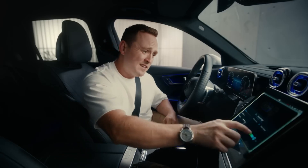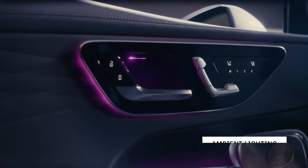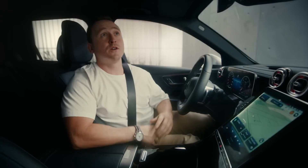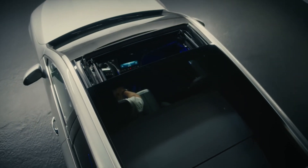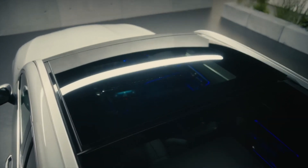The GLC features ambient lighting with three dimming zones, 64 colours and 10 colour moods, giving you an almost unlimited amount of combinations. The beautifully redesigned panoramic sliding sunroof has a couple of really cool features: the electric sun blind, and a rain-closing function that automatically closes via sensors when it rains — a really neat feature.